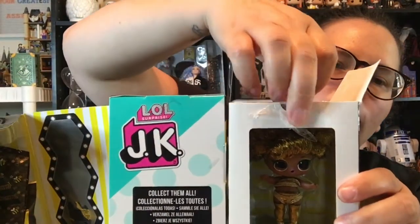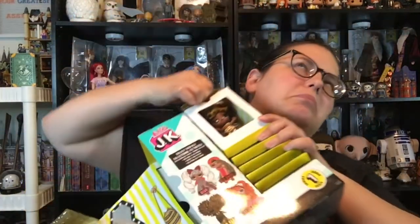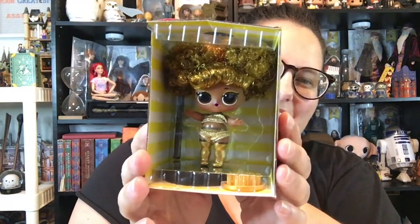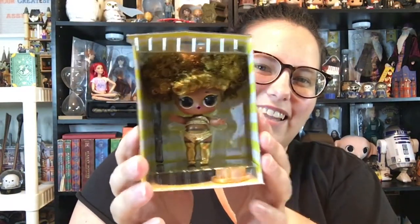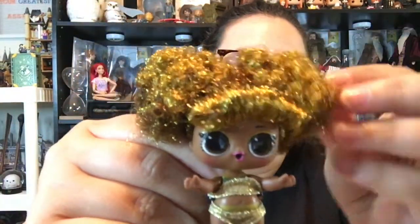Our doll is revealed, and we can pull her right out. Here is Queen B. She's so cute. I love that golden, copper-colored hair.